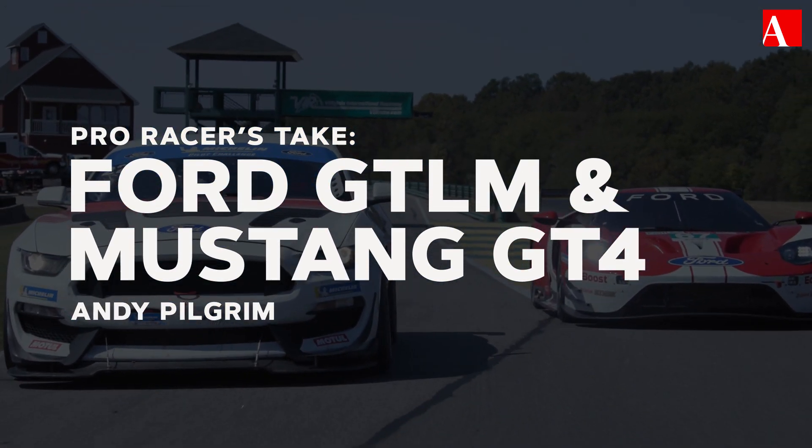Welcome to another edition of A Pro Racer's Take. I'm Andy Pilgrim with Automobile Magazine, and today we are at Virginia International Raceway. We have two real deal race cars behind me: the Ford GT LM car and the Ford Mustang GT4. I'm going to get to drive both of them on track today. It's going to be a good one.